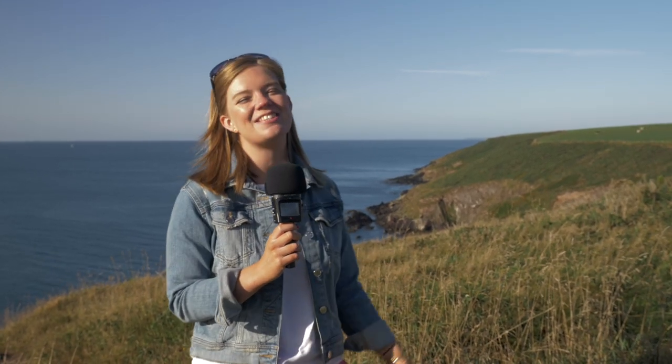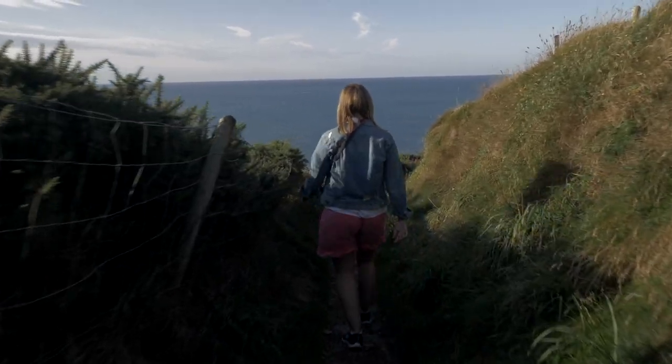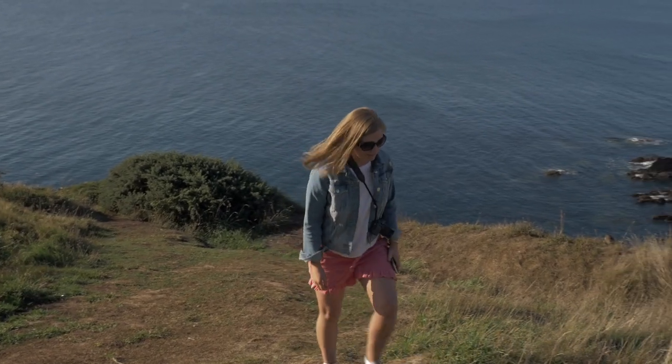We're here at the Ballycotton cliff walk. It's known for its spectacular scenery and its wildlife. The walk itself is 5 miles along the coast with this worn pathway and it isn't a looped walk, so when you go out you have to come back as well — but I don't think you'll mind because there's spectacular scenery all around.